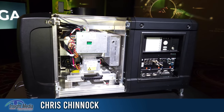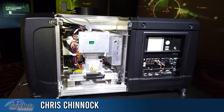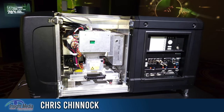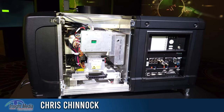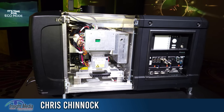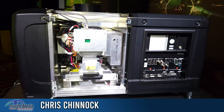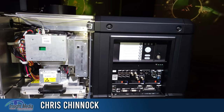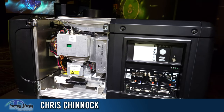These are designed to go into xenon projectors. They no longer manufacture new xenon projectors, but these are all Series 2 projectors that have been out there for customers and are getting toward end of life. So you can now upgrade them with this laser phosphor solution. It has integrated cooling and can bring new life to those older projectors.